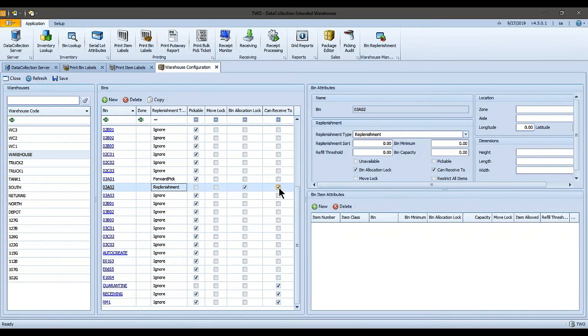This is the warehouse setup that exists in data collection with extended warehouse — using pickable, allocatable, and receivable flags, and enabling forward pick locations so data collection on the mobile device can suggest transfers from the secondary location into our forward pick bin when it falls below a certain level. Now I'm going to pull up my mobile device.